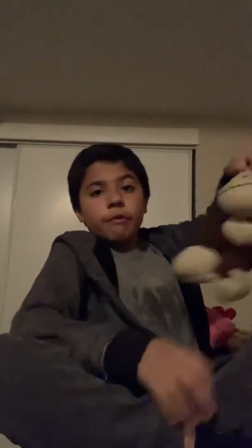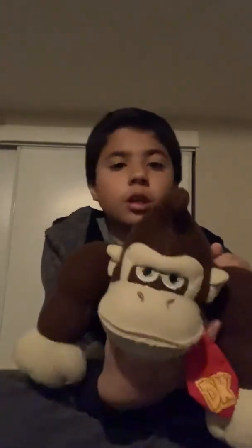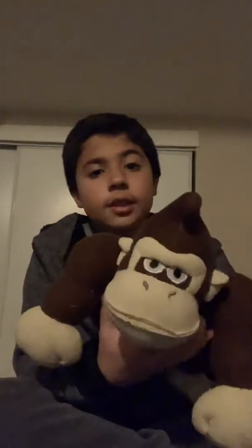Next we got this Mario Party 5 Donkey Kong plush. I don't know if it is truly a Mario Party 5 DK, but I think it is because it literally looks like one. And it's not a knockoff — it's good.